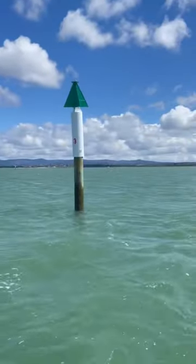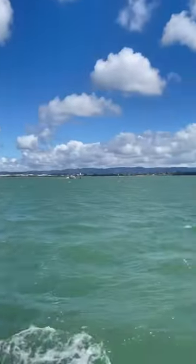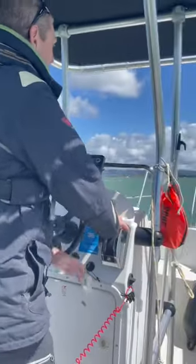So look here at this pole. Your mission, should you choose to accept it, is to keep that pole about one meter off of the shoulder of the boat. Let me demonstrate. We've got quite a strong breeze here today.